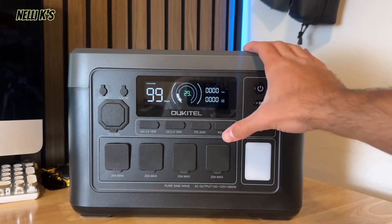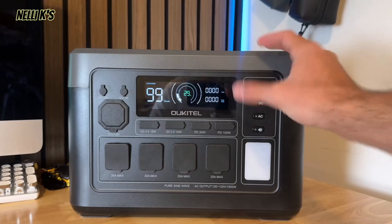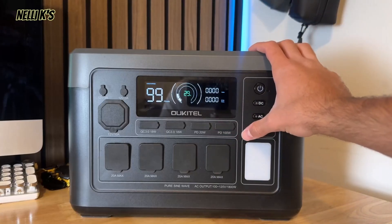The battery capacity of this is 1024 watt-hours, so it's a pretty good size. It's going to be able to power a lot of your basic items in your house like TVs, refrigerators, things like that, and definitely your smaller devices like phones and laptops. So really good for camping and really good for portable backup power on the go or even in your house for items like CPAP machines, refrigerators, and TVs.